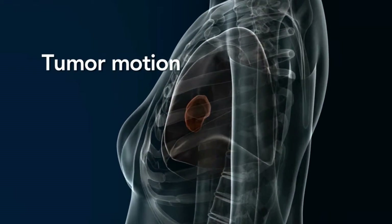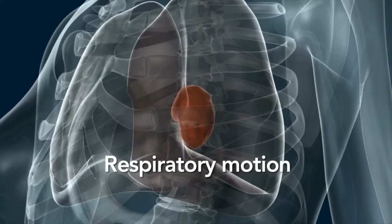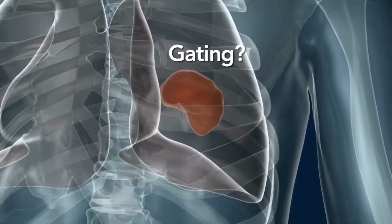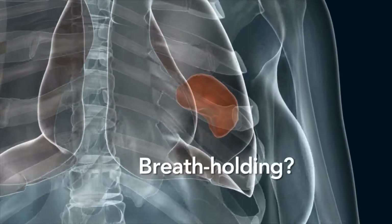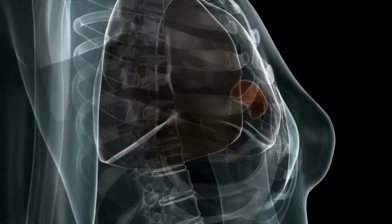Tumor position that changes due to respiration presents significant challenges in radiation therapy, because reducing toxicity and improving results hinges on the ability to precisely focus dose and deliver steep gradients.